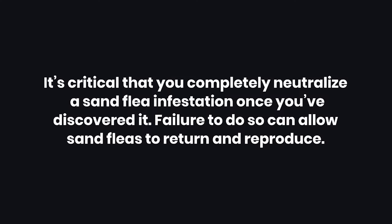Warnings: 1. It's critical that you completely neutralize a sand flea infestation once you've discovered it. Failure to do so can allow sand fleas to return and reproduce.